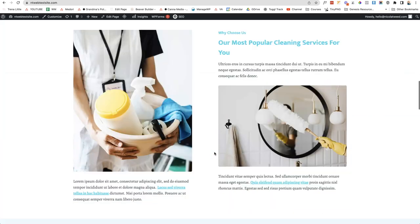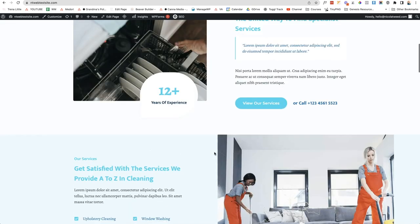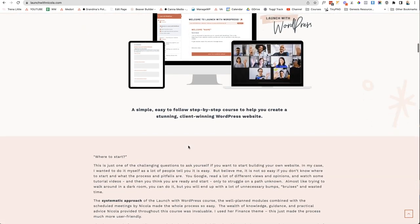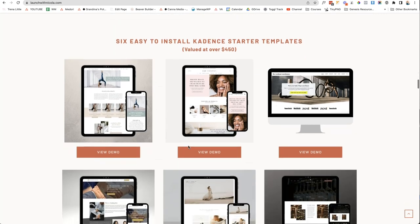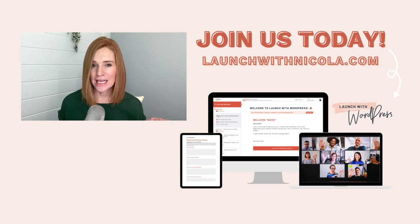That is the simple process of customizing with Cadence Blocks and the Gutenberg editor. If you're still feeling overwhelmed and have no idea what to put on your website or what domain to pick, you can grab my step-by-step course, Launch with WordPress, by going to the link on screen. Launch with WordPress is my six-week signature course for freelancers, creatives, and new business owners who want to create a WordPress website without the tech headaches. You'll love it if you want your website up and running fast, are tired of Googling answers, or are ready to up-level — so be sure to click and sign up today.